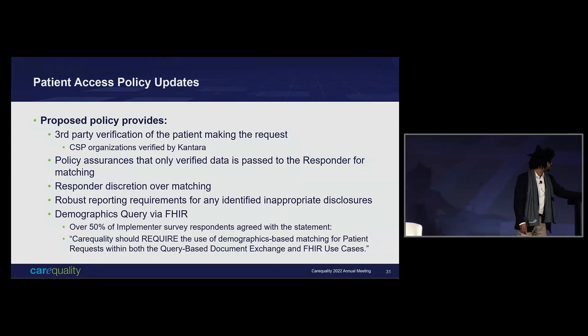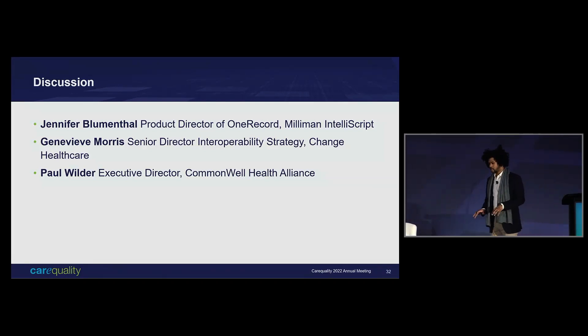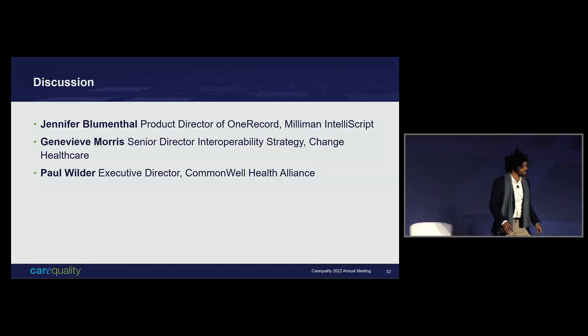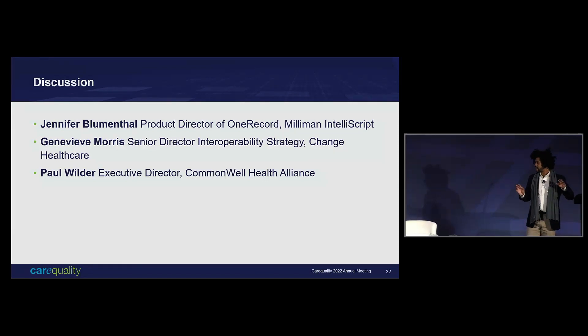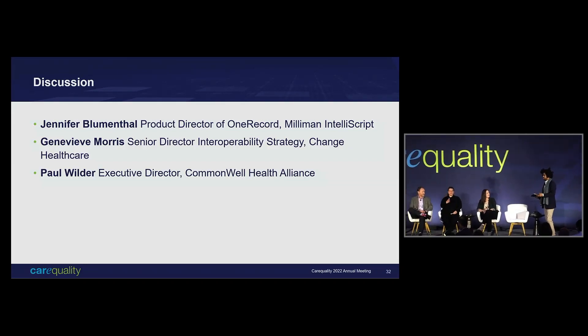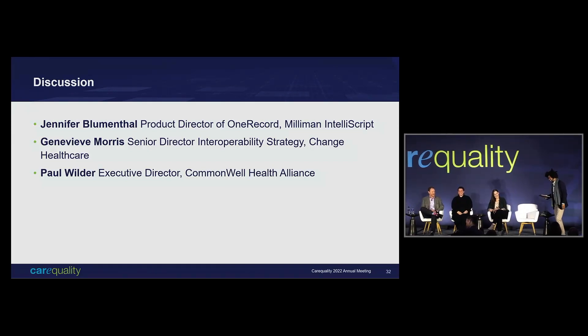That brings us to discussion. We're going to have a fair amount of discussion. We've already met Jennifer — she's the co-founder and CEO of One Record, which was recently acquired by Milliman. She's on our board, on the Sequoia board, and on the steering committee. She's on two panels back to back, which is a lot to ask. She also plays a role in Commonwealth and the Carin Alliance.